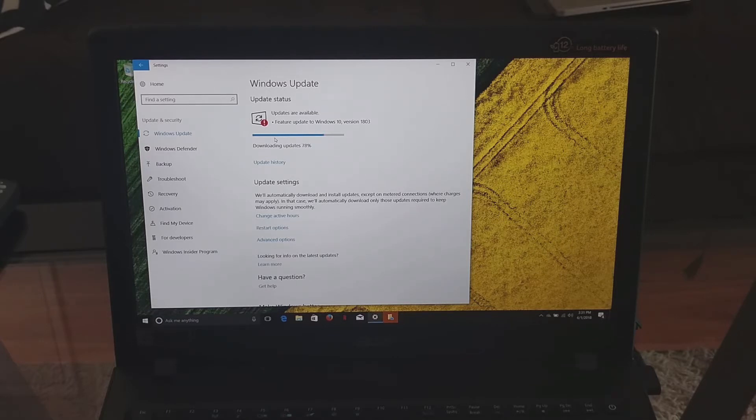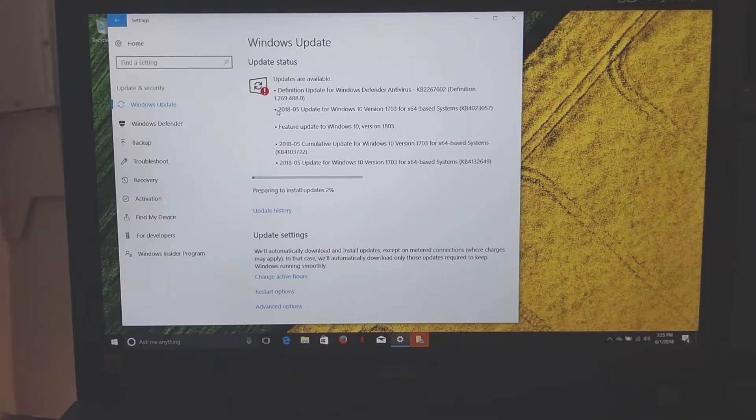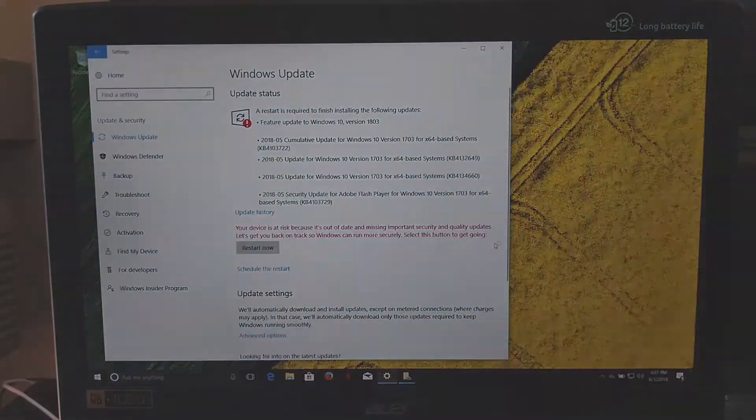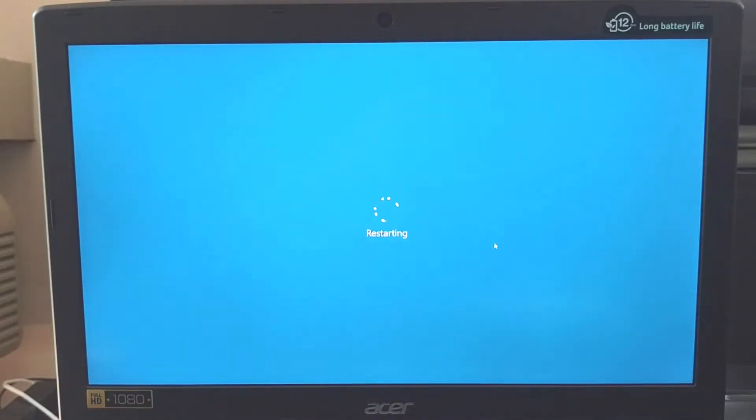You've got to set aside a few hours to half a day for this. It's 3:36 PM and it's preparing to install the updates at 2%. At 4:07, a pop-up appeared: important updates are pending. The newest Windows feature update is ready to install with new features and apps — this one could take a little longer. I clicked Restart Now, and I'll update you once the whole thing finishes.